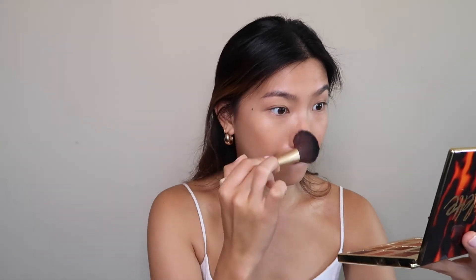I'm going to use the Benefit Hoola bronzer — I'm not going to put too much, just a little bit. I'm not too precise with this, especially for an everyday look. No one's going to be scrutinizing your face, so this is good enough. I also like to bronze up my nose, and then use the same fluffy brush just to give my face a little bit more dimension.